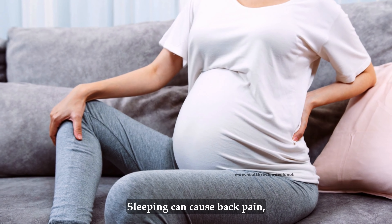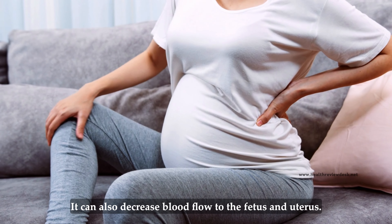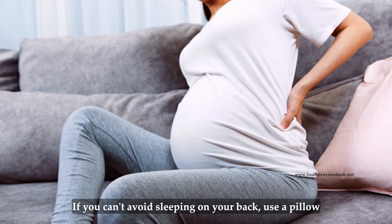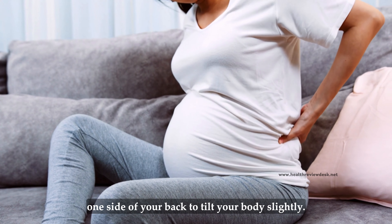Avoid sleeping on your back. Sleeping on your back can cause back pain, hemorrhoids, and low blood pressure. It can also decrease blood flow to the fetus and uterus. If you can't avoid sleeping on your back, use a pillow to elevate your upper body, or put a pillow under one side of your back to tilt your body slightly.